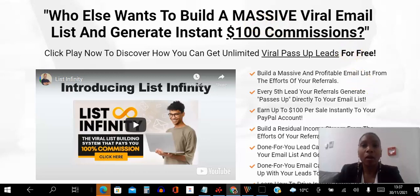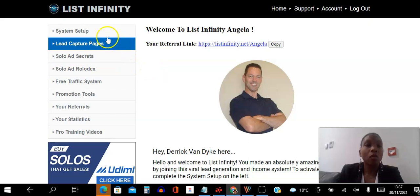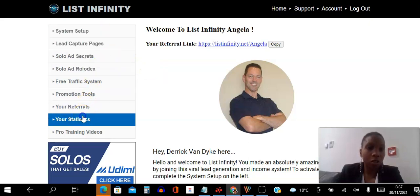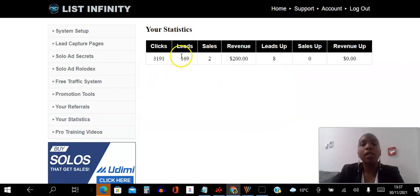Let me go into my back office here and show you. This is the homepage and this is our founder, Derek, who is very active in the platform and very responsive in Messenger. If I go to statistics here, I joined about mid-February, just about two weeks ago. You can see I've been able to generate 169 leads. Even though it says I have two sales here, I'll be able to show you I have more than that. This is a brand new system, so it has a few teething problems, but it does what it says on the tin.